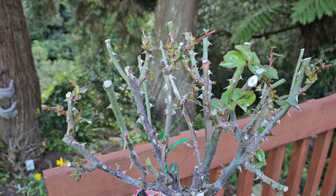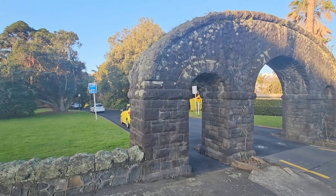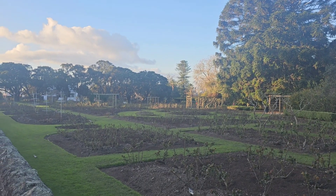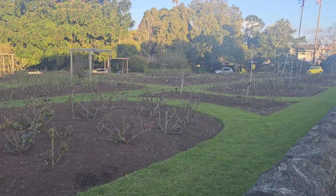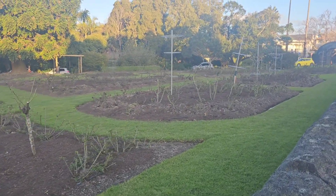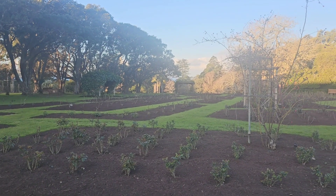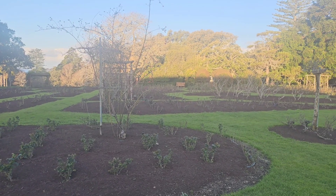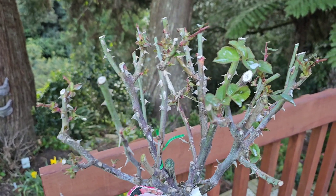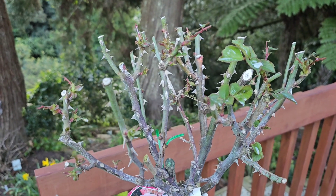Yesterday I was passing by one of the rose parks here in Parnell, and as you can see the roses in this park are still showing their new shoots at almost the same stage as my roses in our garden. I feel a bit sad because they are not being attacked by the same pest. I need to find the answer and solution for this.